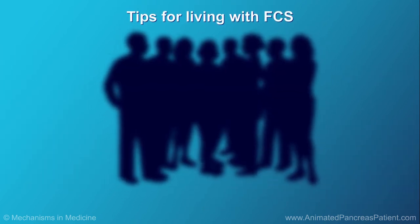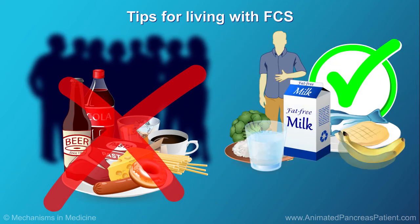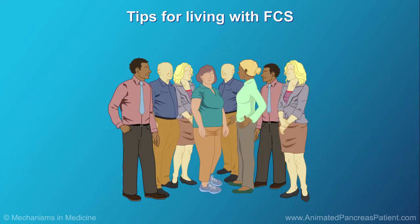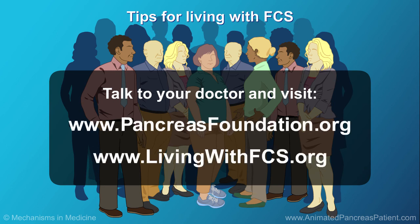Living with FCS is stressful. You can't enjoy many of the foods that your family and friends like to eat, and you're always worried about eating something that could trigger abdominal pain or pancreatitis. But instead of getting stressed out, try to think positively — you can choose to be healthy and give your body the care it needs. If you feel depressed or anxious, talking with a therapist or counselor may help. Try connecting with other people who have FCS, who understand what it's like to live with this condition and can share coping strategies. The National Pancreas Foundation or the FCS Foundation can help too.